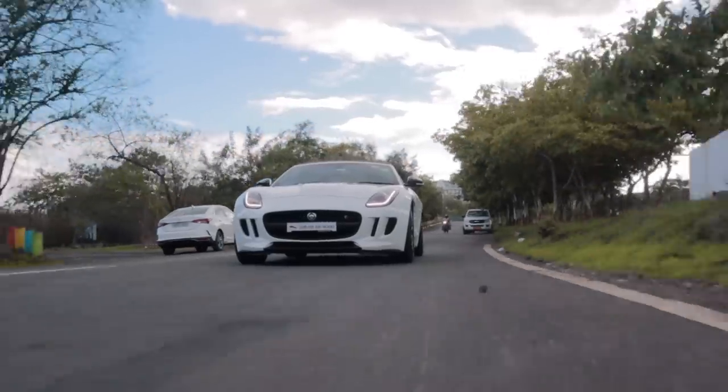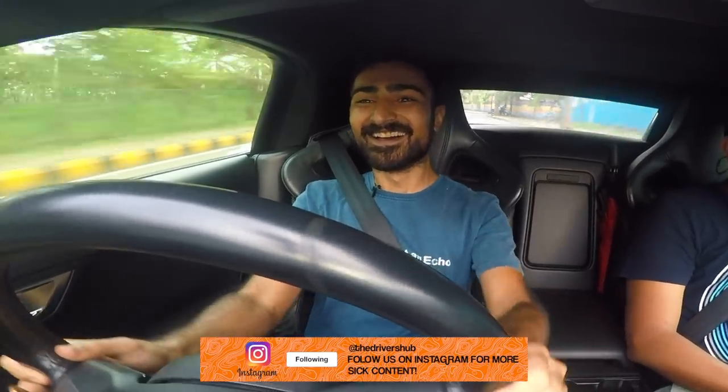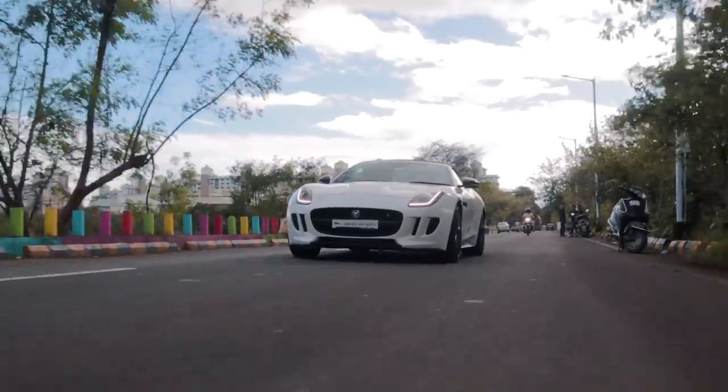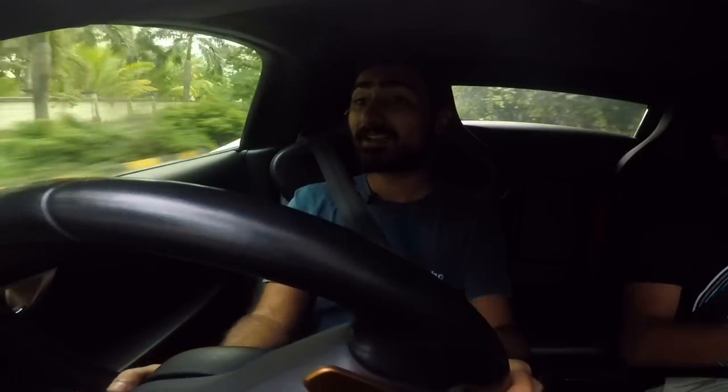The rear likes to step out if you are a little too aggressive, but with 550 horses going only to the rear wheels, you'd expect that. It's actually very fun because you can feel the rear sliding out. It's a mixture of naturally aspirated and turbocharged — very linear but aggressive at the same time and electric. The engine is very responsive, the revs go up very nicely, and all of the power is available across the entire rev range, so it doesn't feel like the engine is running out of steam even at the higher gears, and that is quite a scary experience.